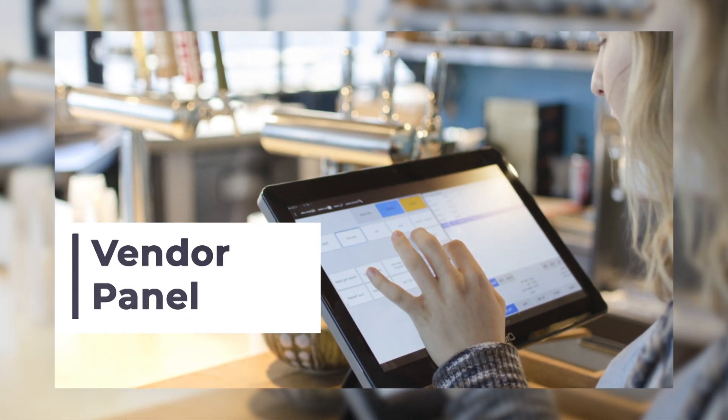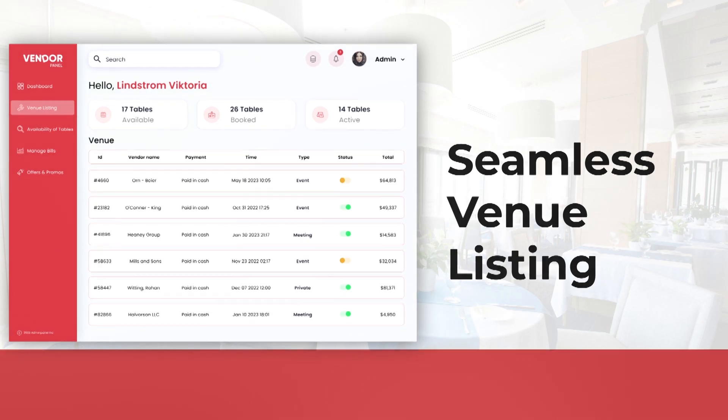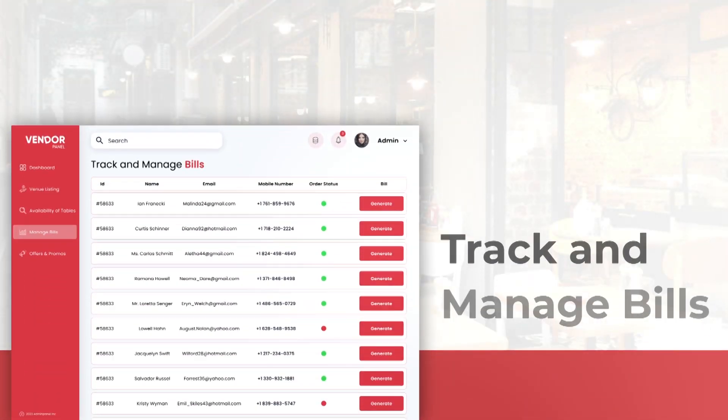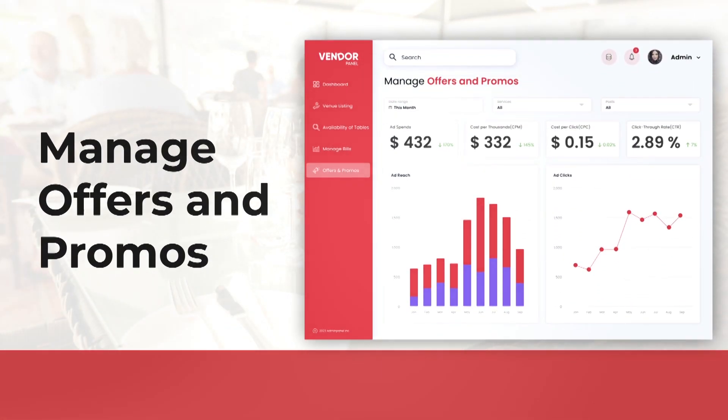Last is our vendor panel, which consists of seamless venue listing, availability of tables, track and manage bills, and manage offers and promos.